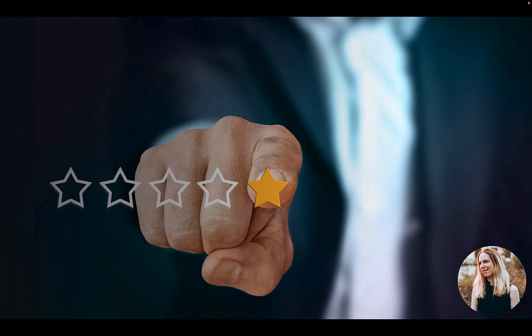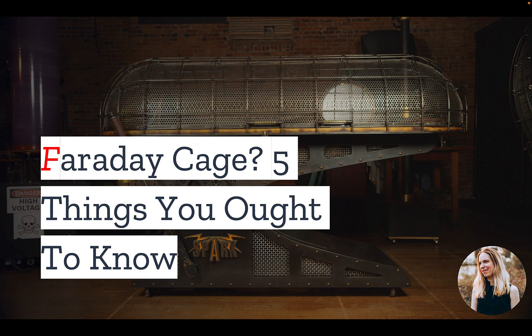In 2020, a new product debuted on Amazon to very mixed reviews. The biggest complaint? It worked. How is this a problem? We'll find out at the end of this video.